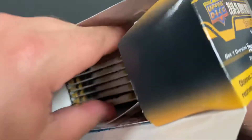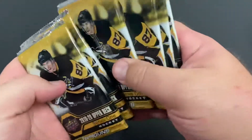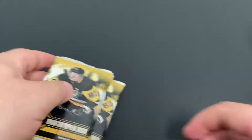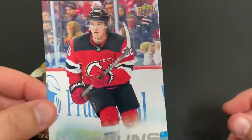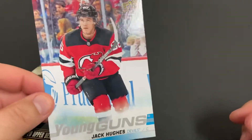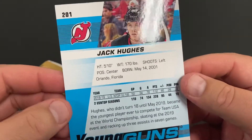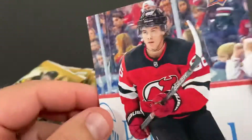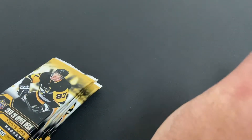All right, let's get this up here. There's our Young Gun pack. We've got 6 packs there, plus we get an oversized Young Guns in here. And I get the Jack Hughes — awesome. So I have one other blaster box where I got his brother Quinn Hughes, so I got both the Hughes brothers oversized Young Guns cards. Awesome.